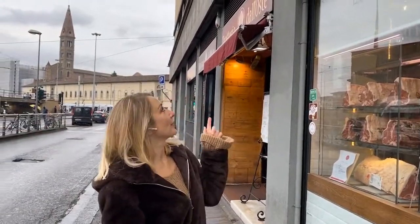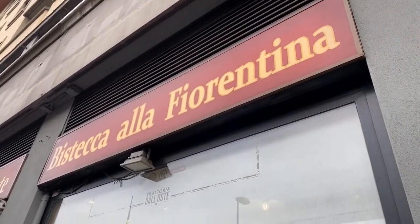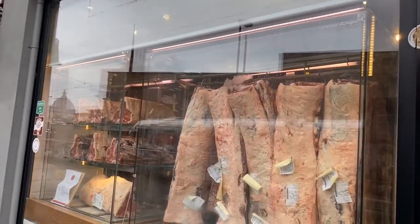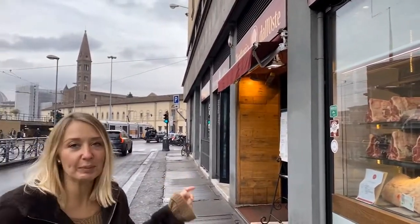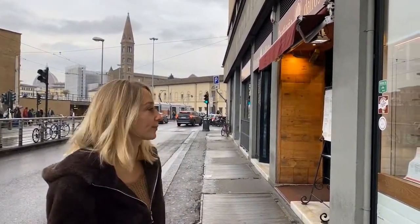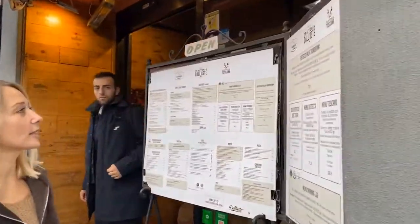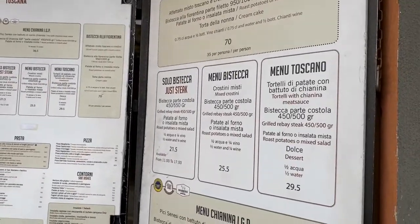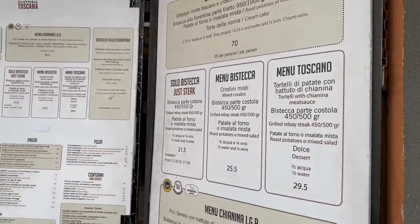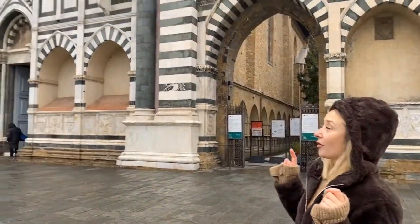Right next to the hotel there is Bistecca alla Fiorentina, and they are specializing in meat. In the evening there was an enormous line of people waiting outside just to get inside. They have a menu — the average price is 25 to 35 euros — and you get a steak and a bottle of wine for that.